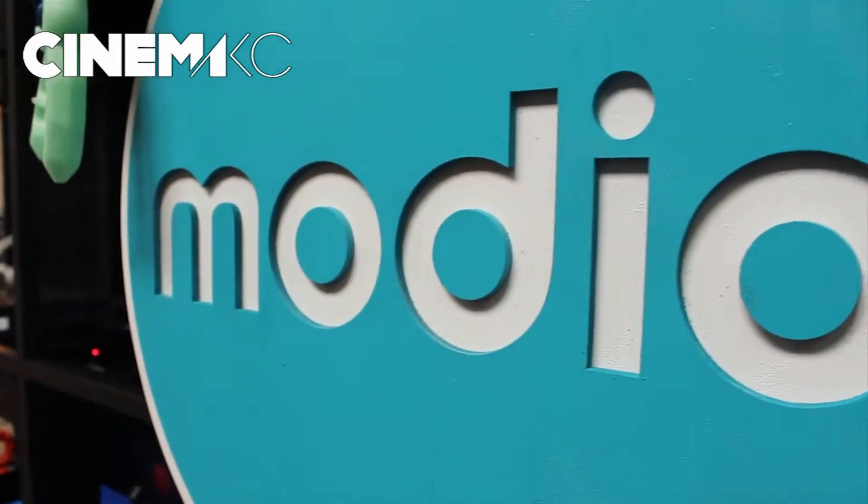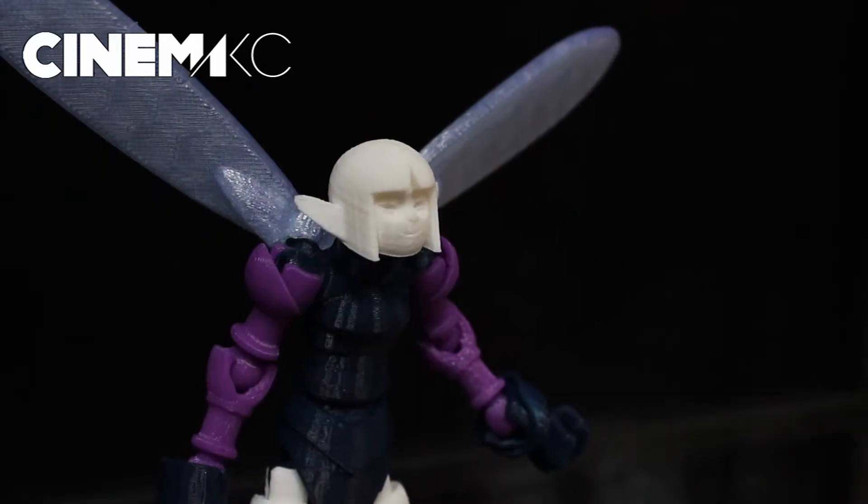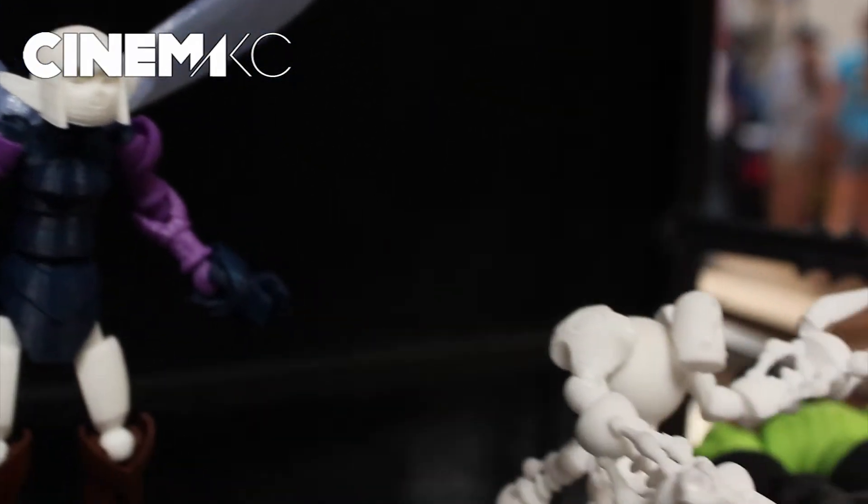I'm here with Kim, the marketing guru of Matio, which is a modular design system for action figures. Matio is a new app that's available right now on the Apple App Store. It allows you to customize and create your own characters and creatures and then print them directly to your desktop 3D printer.